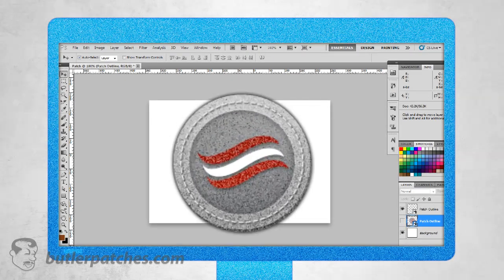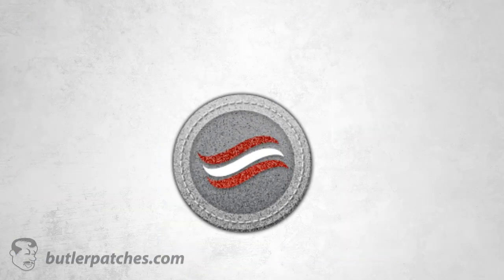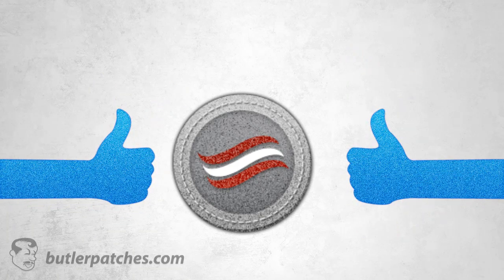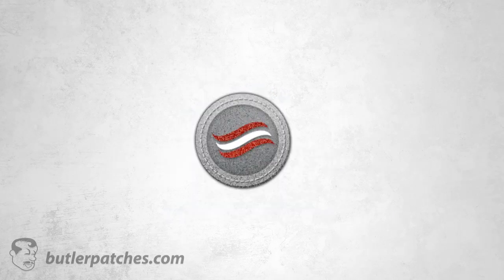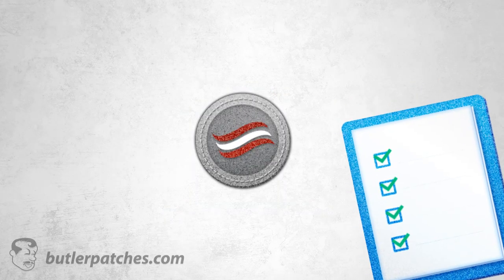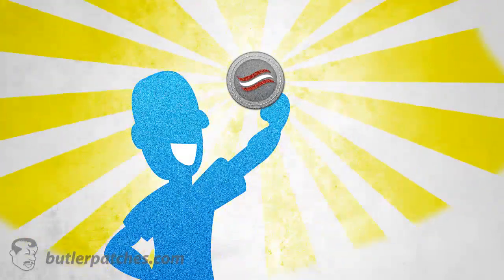You are entitled to unlimited edits at no extra cost, and only after you are 100% satisfied with your patch will we go into production. All of our patches are sewn out using state-of-the-art embroidery machines, and each patch is carefully checked to make sure we have produced premium-quality patches.